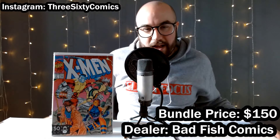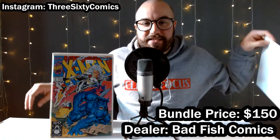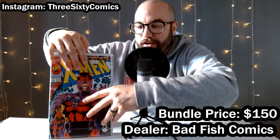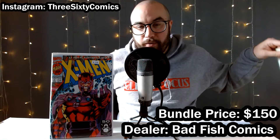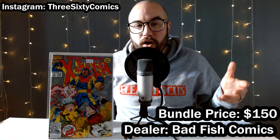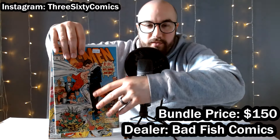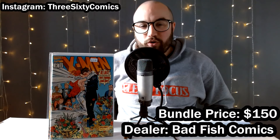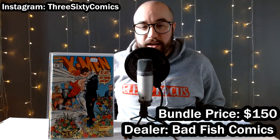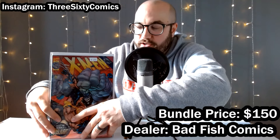I'll always pick up X-Men number one for a buck — they sell for about five. It's got a bunch of different covers, kind of the first mass selling variant comic — in fact, the highest sold comic book of all time. This cover's my favorite, the Magneto one. All high grade, and after the bundle price I probably paid about a dollar each on them. Moving up to X-Men number eight from that same Jim Lee run — the first appearance of Bella Donna, Gambit's ex-wife. And we've got the wedding of Scott Summers and Jean Grey in issue number 30 — great key issues to have at claim sales and conventions, because people are always looking for these issues to fill in their X-Men run.